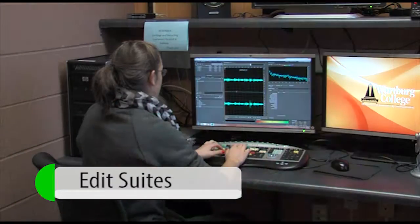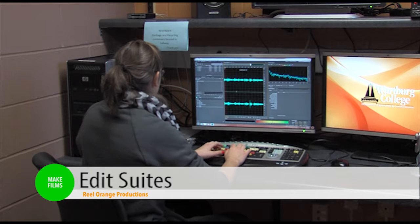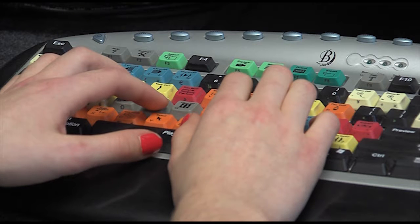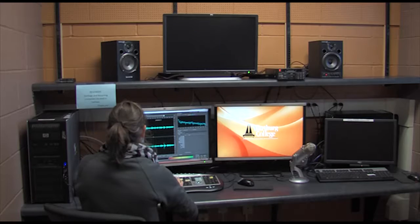Post-production takes place in one of five video editing and sound recording suites, where students can learn to master Adobe Premiere Pro, After Effects, and Adobe Audition.